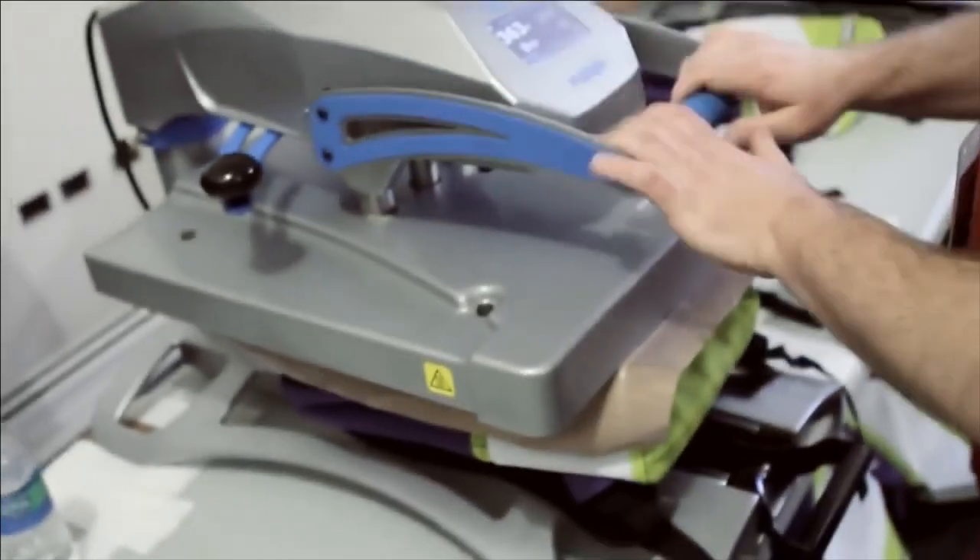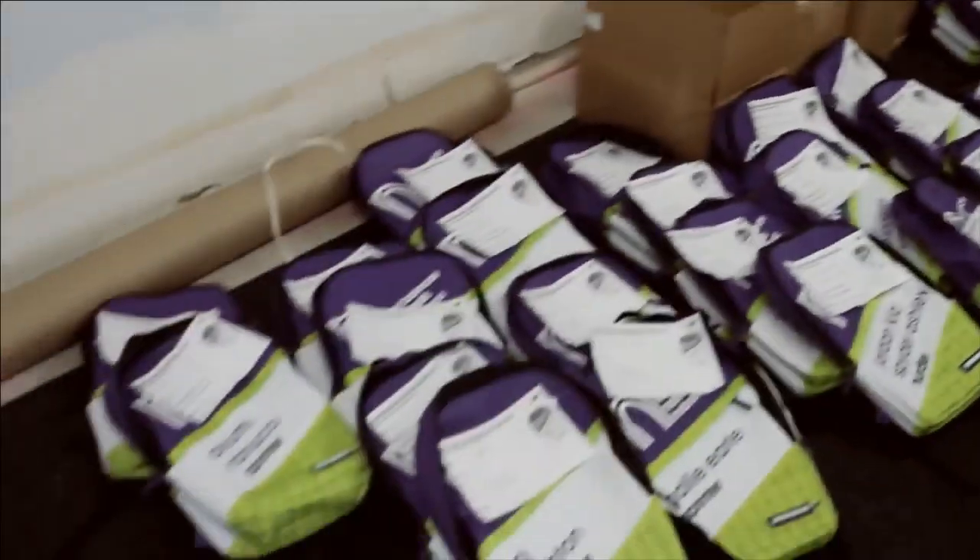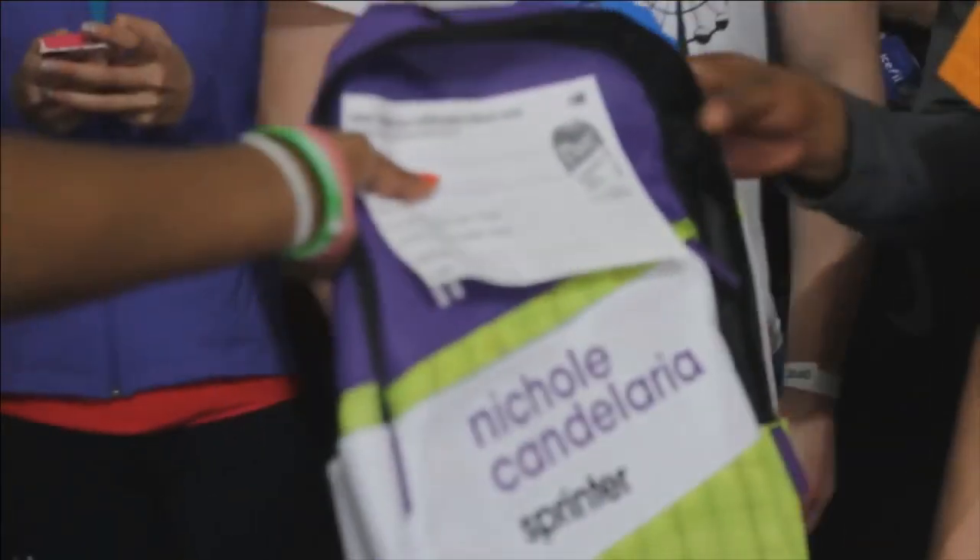Students were thrilled to receive their customized bags. One athlete said: 'I can't believe we got a bag and we even get to put our names on it. It feels very special — it shows that I was able to come here and experience Nationals. I can keep all my track stuff in here: my spikes, my clothes, my uniforms. I'm going to bring it to all my track meets.'